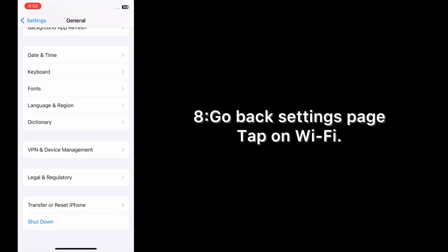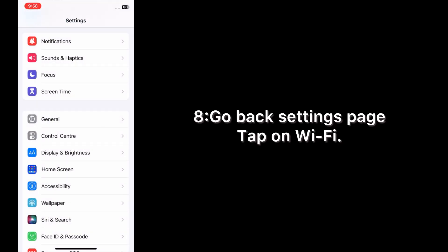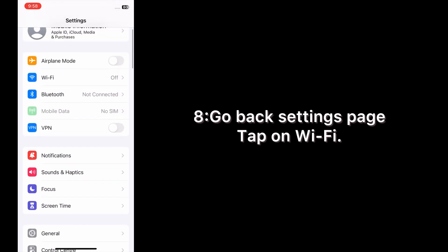Then wait a few seconds and turn your device back on. Enter your phone passcode, go back to the Settings page, tap on Wi-Fi, and turn Wi-Fi back on.